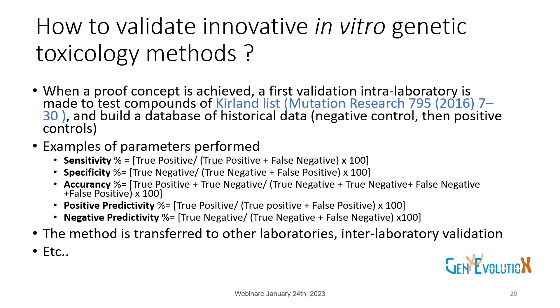The method is then transferred to another laboratory — this is interlaboratory validation.